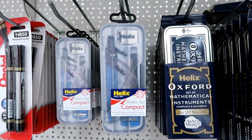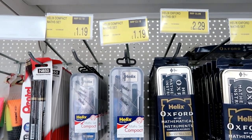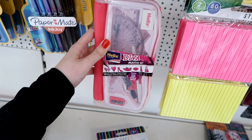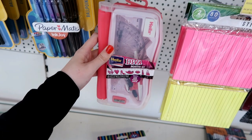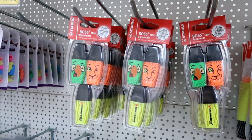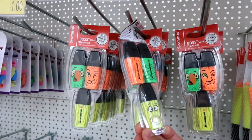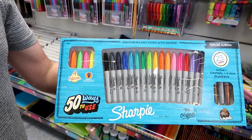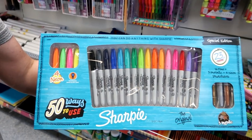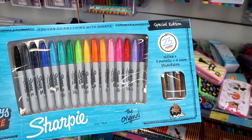Someone left me a comment asking if I would feature a maths set, and this is a compact one for only £1.19. You can also get a Diva maths set for £2.49. You can get mini highlighters with animals on them for only £1.99. I've also found a Sharpie set for £8.99 — you get four neons, all the ordinary colours, and three metallics.